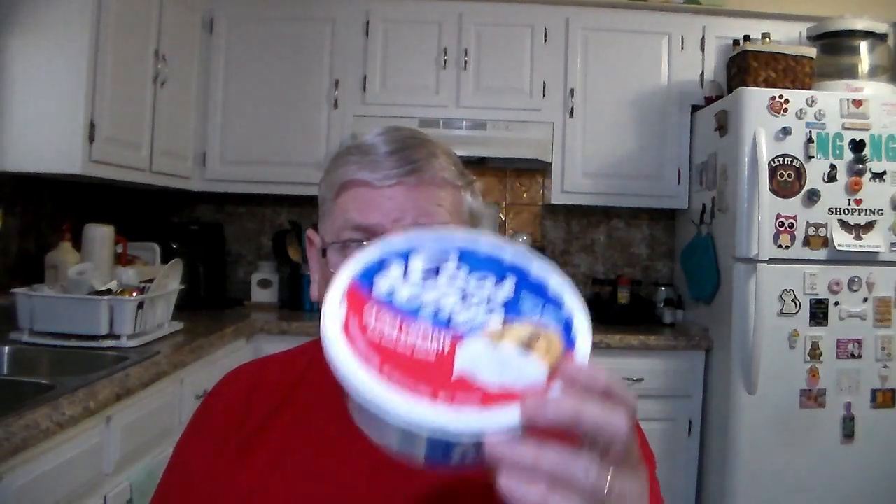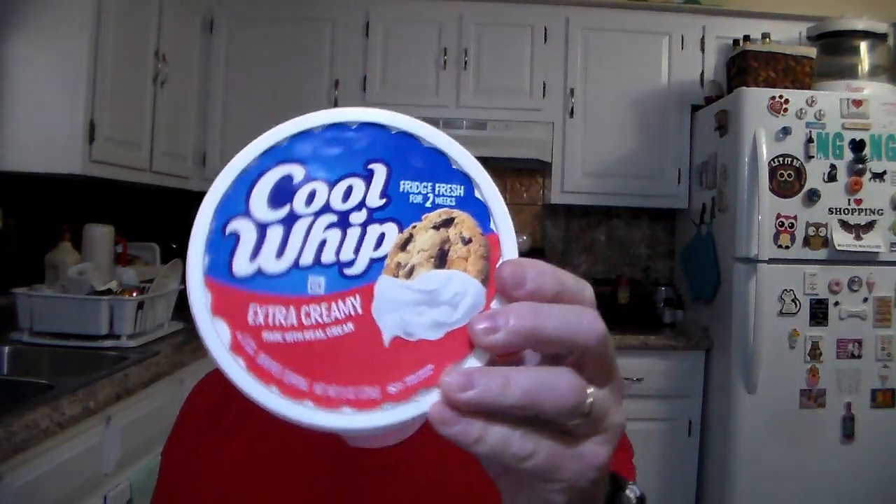This was a dollar — Cool Whip. We had bought a pumpkin pie, if anybody watched our Costco haul, and we needed some Cool Whip. So that was a dollar for the Cool Whip.